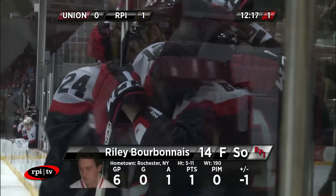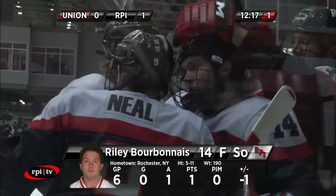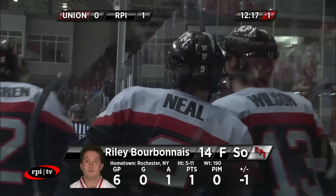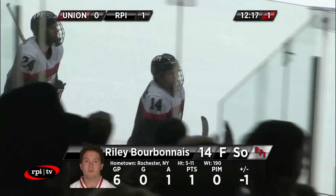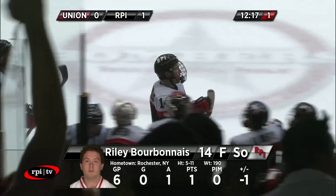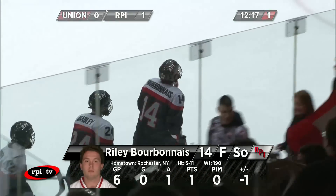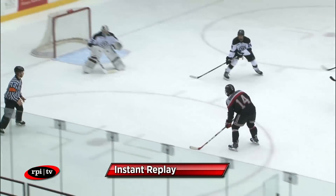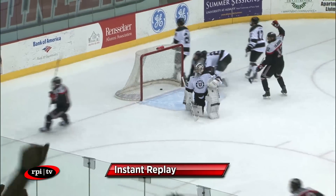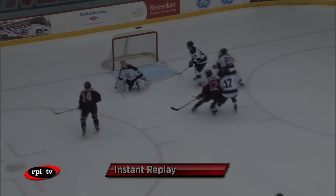Riley Bourbonnais has the Engineers on top, 1-0. It's a great play by the Engineers, just bringing the puck back up the ice. Bourbonnais very patient, no hurry — three-on-one. Jeff Taylor of the Union Dutchmen had skated the puck out all the way from his defensive zone into the tops of the far circles to take a shot. Gets caught, Engineers break it out fast and go down three-on-one. Easy short-side goal for Riley Bourbonnais.